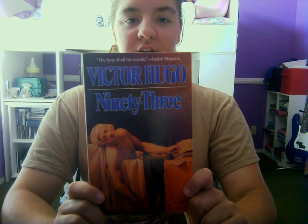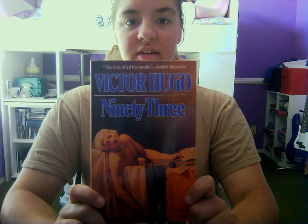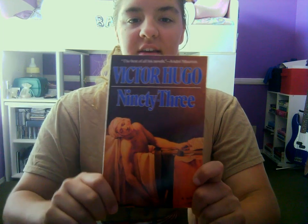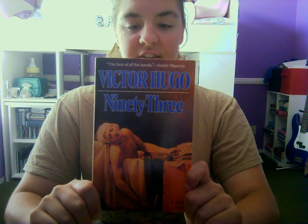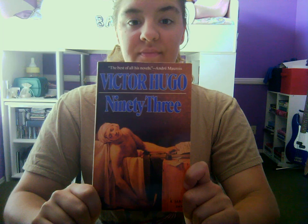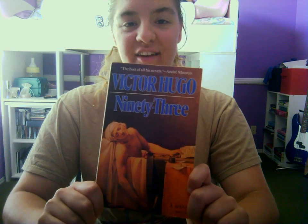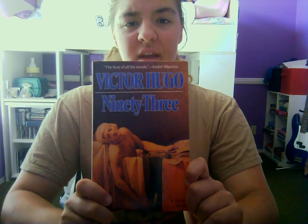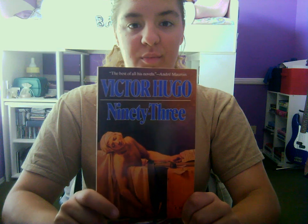Number 5 is '93' by Victor Hugo. I got this when I was taking AP Art History. The cover is a painting by Jacques-Louis David from 1793 called The Death of Marat. That's why I got this book — because it had an artwork as the cover. But it's also by Victor Hugo, and his other works are masterpieces and well-known, so it's not like this would be bad.